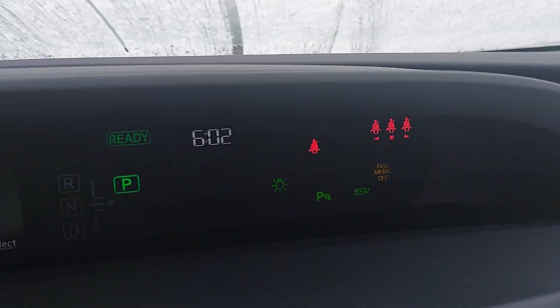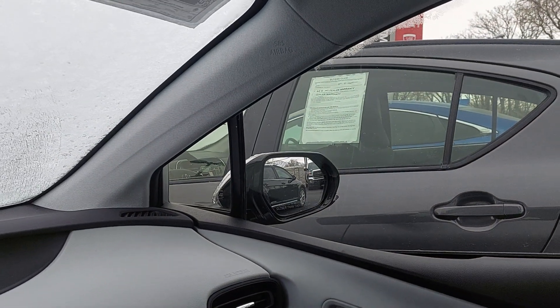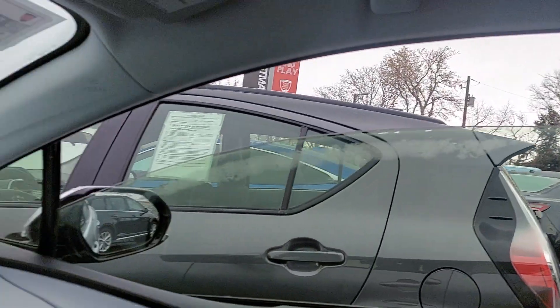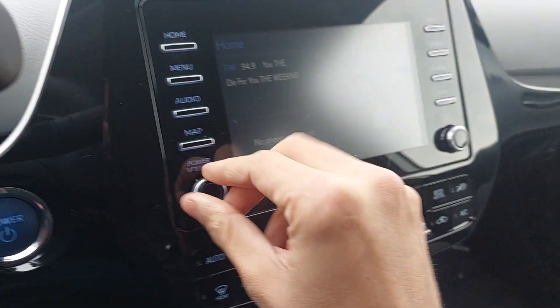The only thing up here is the no seat belt light, and that's because I'm not wearing my seat belt. Let's go over some features real quick — make sure everything's working properly. Checking the mirrors: they rotate good. Windows roll down on both sides. Audio is working.